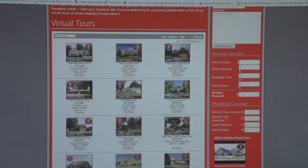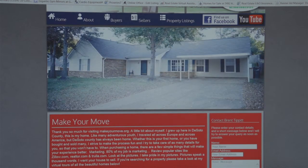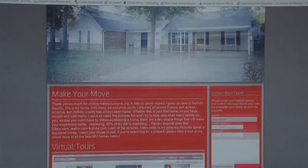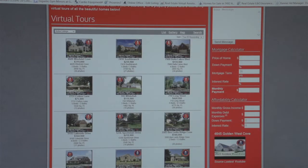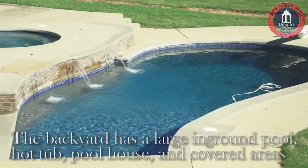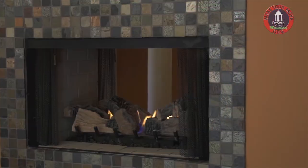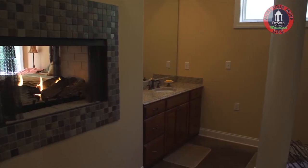I also want to show you our website. It gets somewhere between 500 and 600 hits a week, which is pretty impressive. It has a lot of cool stuff on there like virtual tours for all of our listings, HD video tours, sections for buyers and sellers, and you can even search the MLS from this website.